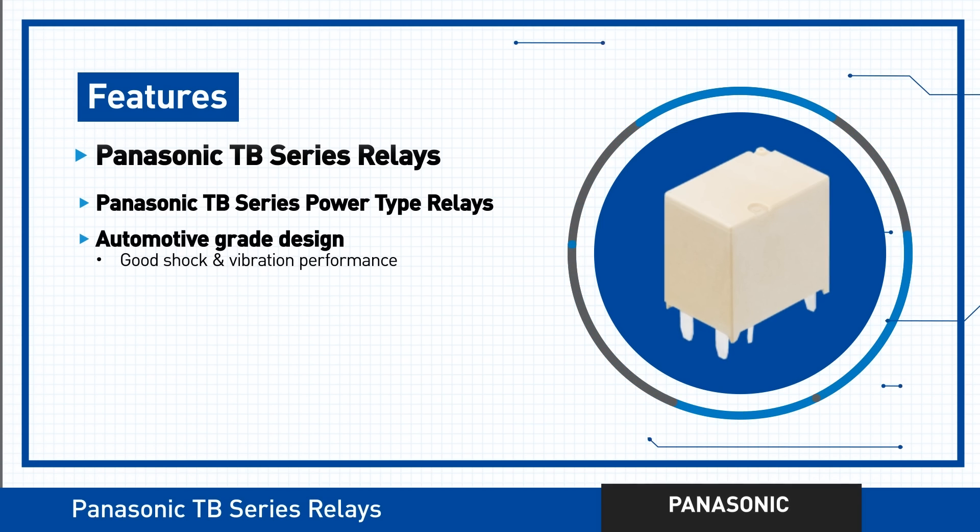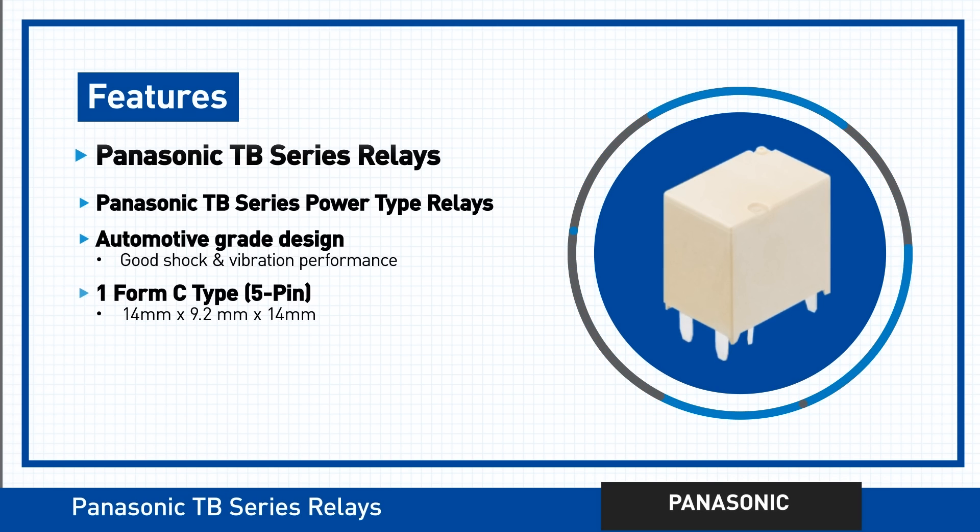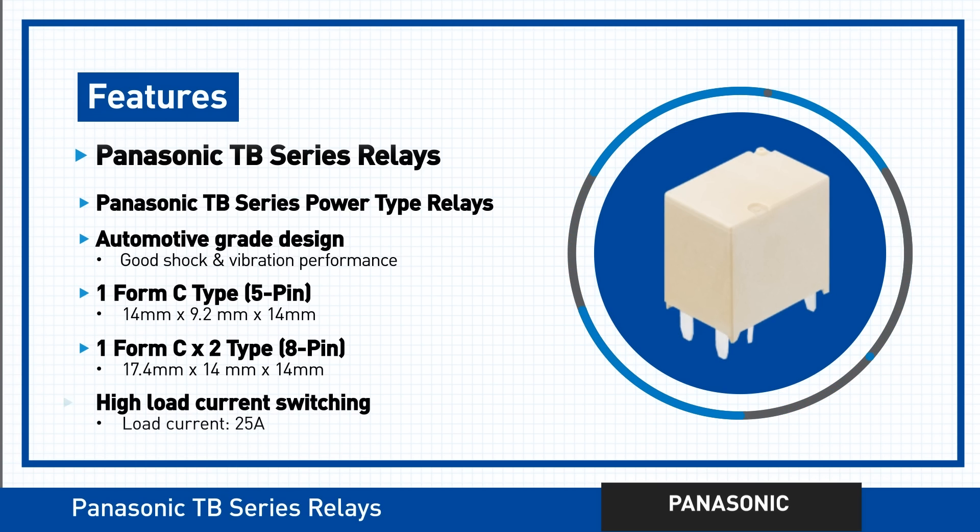The TB Series Relays feature high reliability plus quality shock and vibration characteristics. Their tiny compact designs are perfect for miniature PCBs, and the TB Series offers high load current switching capabilities too.